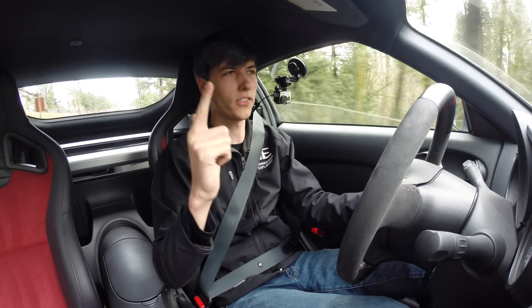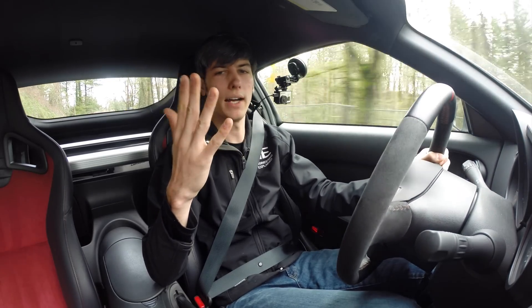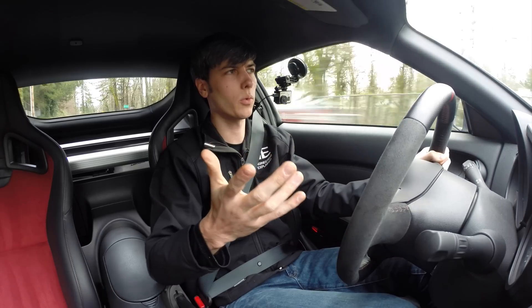The six areas are: the weight, the steering, the interior, the transmission, the engine, and the sixth one — well, I can't quite remember the sixth one right now.